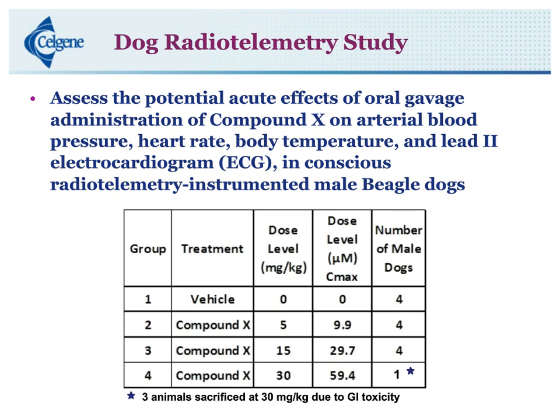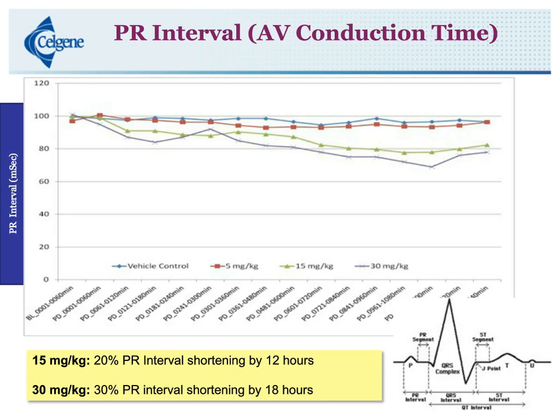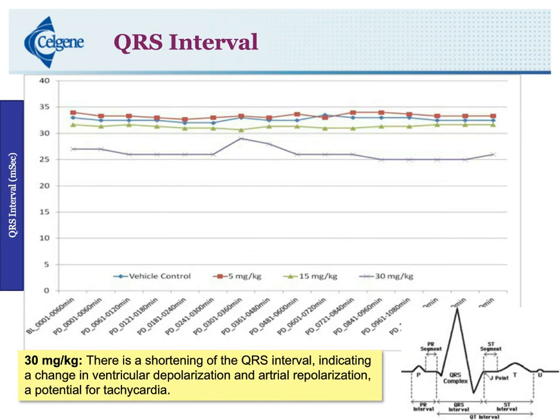When we looked at the PR interval time, there was a change at the 15 mg/kg group — a 20% PR interval shortening. At the 30 mg/kg group, that PR interval shortening of 20% was actually at 10 hours, and then by 18 hours it had shortened even to 30%. At 15 mg/kg, the 20% shortening was at 12 hours, and there were no changes at 5 mg/kg. When we look at the QRS interval, there were no changes at 5 and 15 mg/kg, but there was quite an interval shortening of the QRS at 30 mg/kg, indicating a change in ventricular depolarization and atrial repolarization, which is a potential for tachycardia.